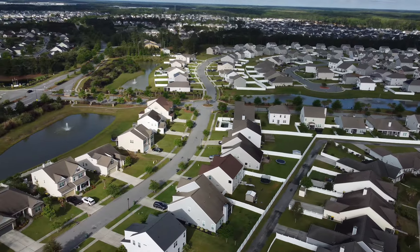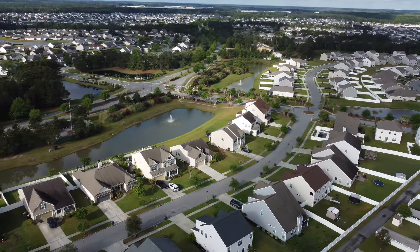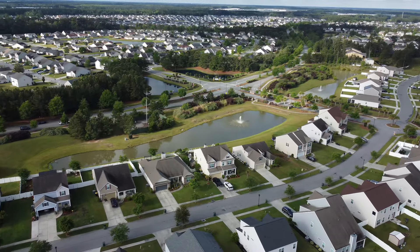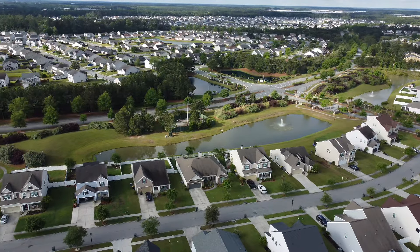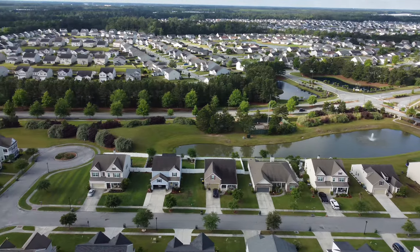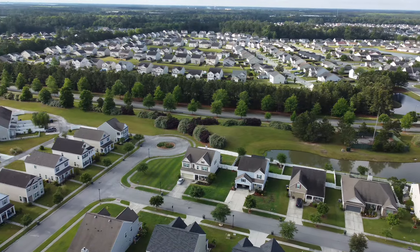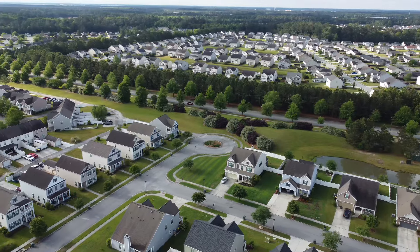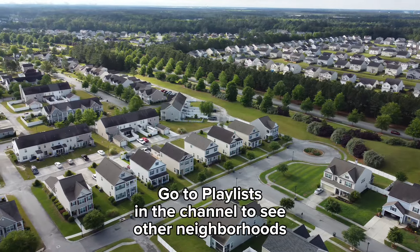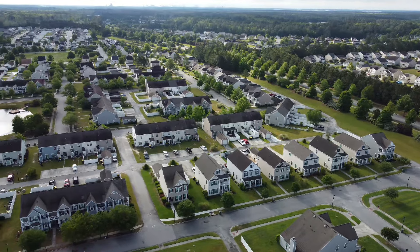If you pay attention to the background, not only the houses on the lower portion of the screen but also on the upper portion, those are the other communities of Gottlieb — not Gottlieb Park, but Savannah Highlands Boulevard. I created a playlist on my YouTube channel — click on playlist and look for Savannah Highlands Boulevard communities to see the rest of those communities.